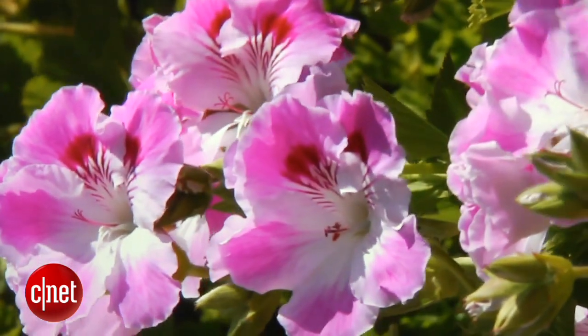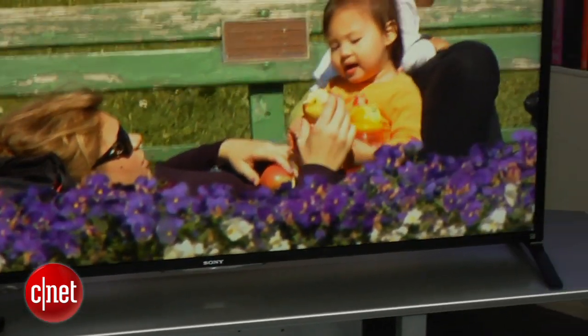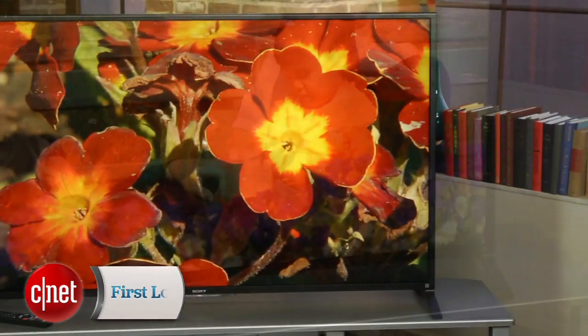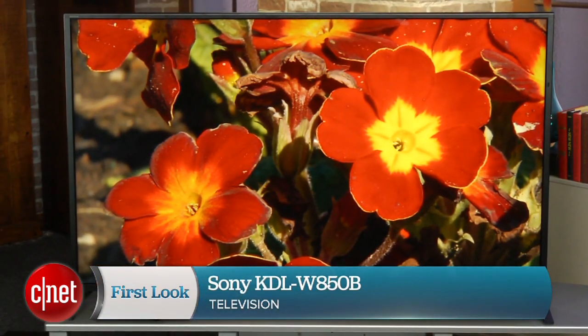So in sum, aside from 3D, this TV's picture quality is very good. It is a little bit more expensive than some of the similarly-sized TVs out there, but if you're in this range and you like the design, it's definitely worth a look. That's a quick peek at Sony's KDL-W850B series. I'm David Katzmeyer from CNET.